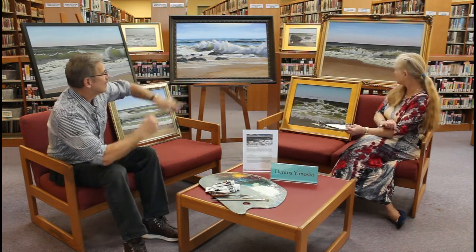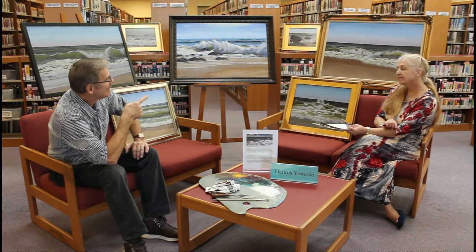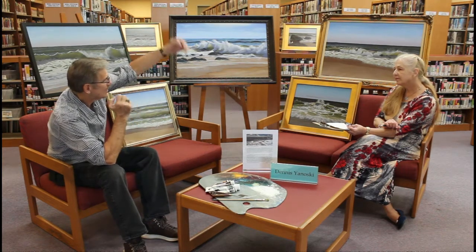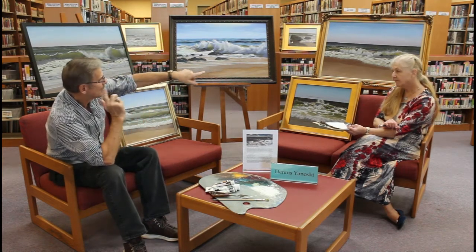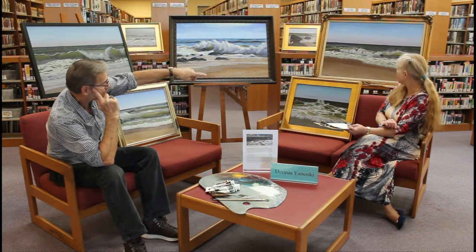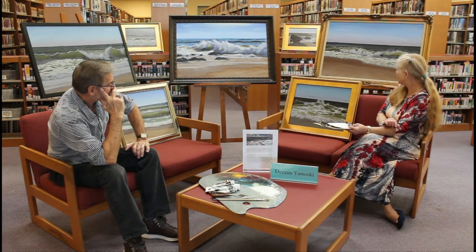This next one is Long Branch also, but that day the waves were forming in an abnormal manner, and the lights were shining through as the waves came over the top. You'll see light filtered through the wave as it's breaking. I tried to depict that in the picture.